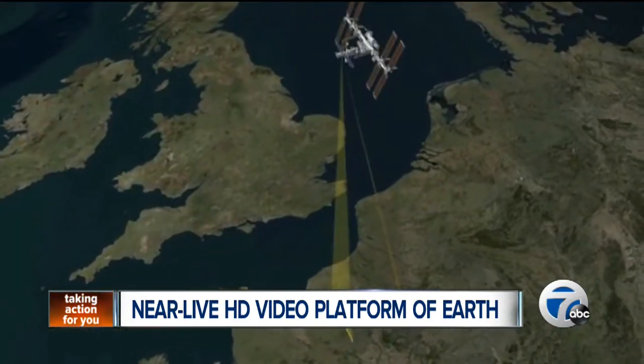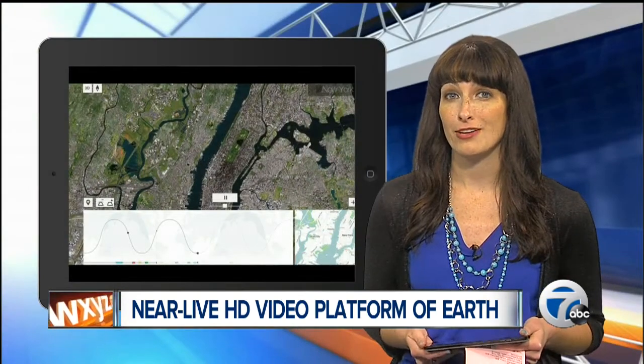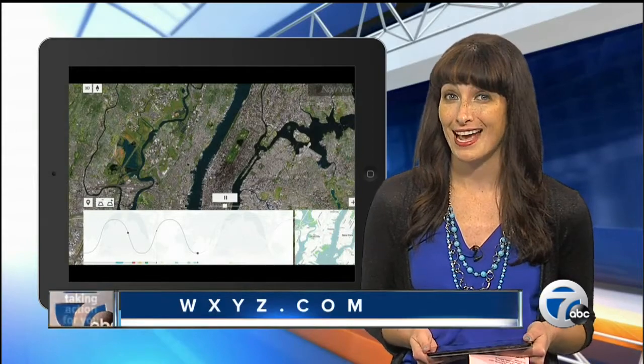The company is hoping the platform will generate more awareness of major world events. Right now, you can request a beta invite for when the stream actually launches. To find out more about Earthcast, you can check out our homepage, WXYZ.com.